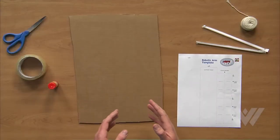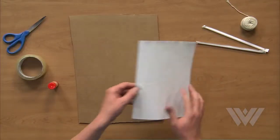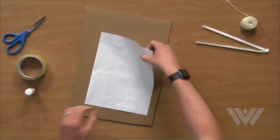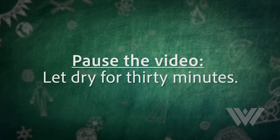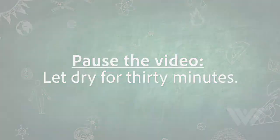Now that your materials are gathered, let's glue the template to the cardboard. Now that your glue has dried, cut out your pieces.